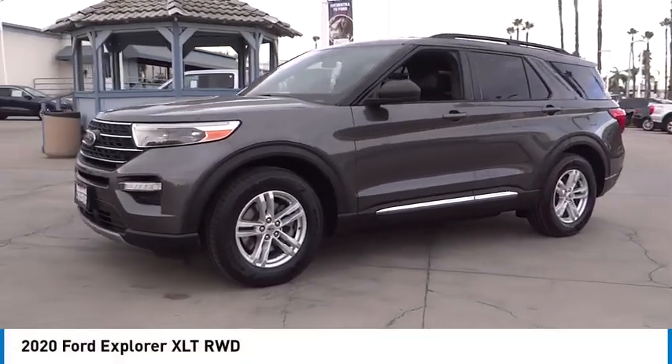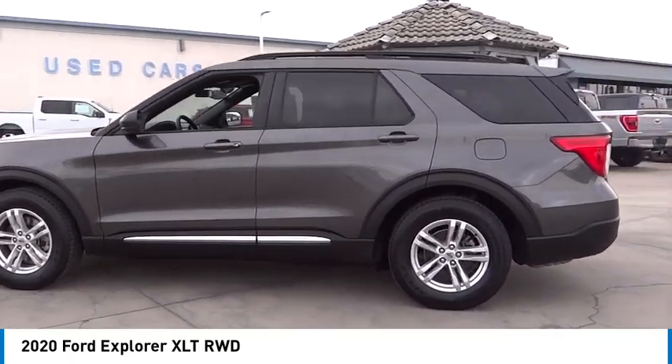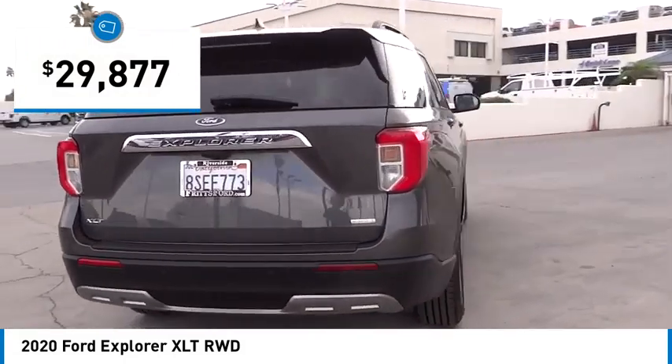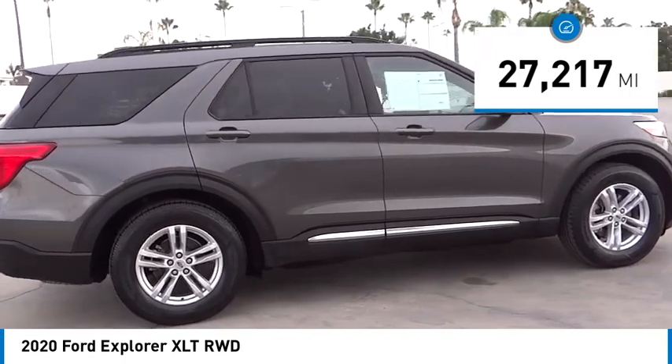Take a ride in the 2020 Explorer — you've got a lot of capabilities to call on in a Ford Explorer. Don't underestimate your choices. Priced below $30,000, this vehicle has less than 30,000 miles.